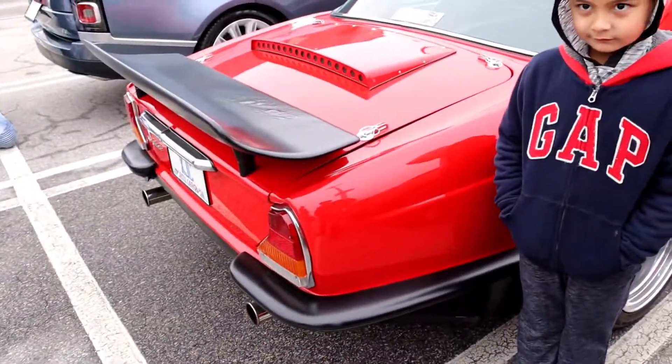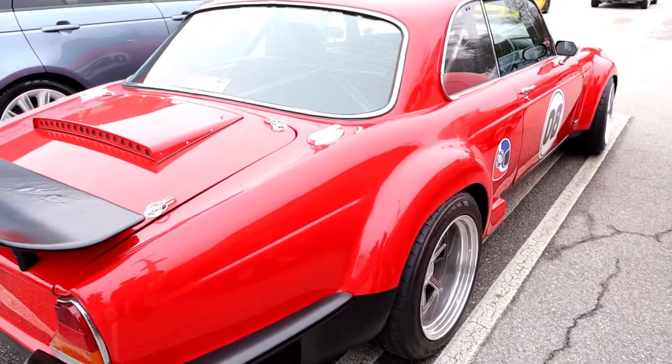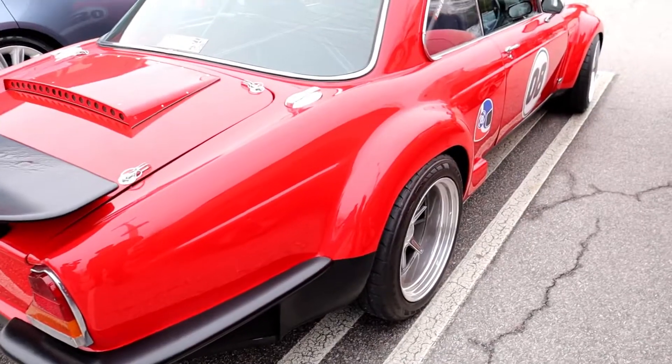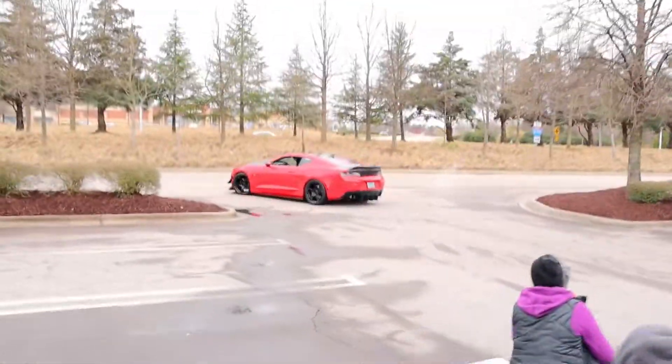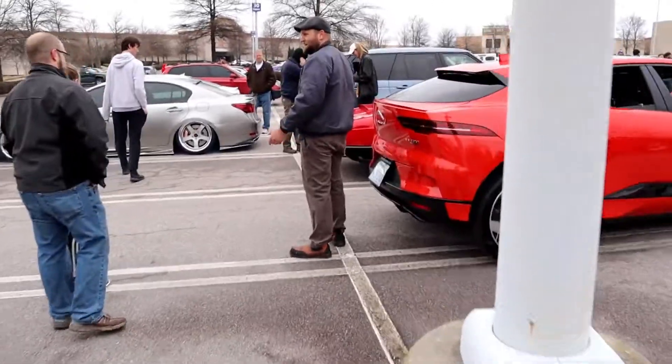It's a 1977 Jaguar XJ Coupe, fitted with a 4-liter supercharged engine, manual transmission, and a standalone ECU. Straight-six engine — there's nothing fancy about it. Wait, did you just say straight six? I thought it would be like a V8 because it sounded like a V8. It's a British Jaguar straight-six engine. But this one sounded better than that — that's the crazy one. It sounded really good.